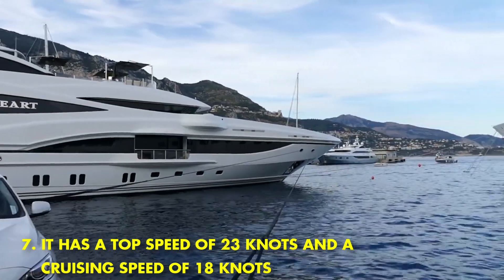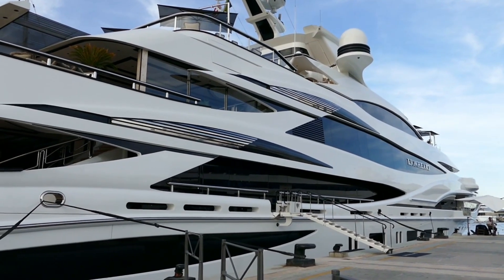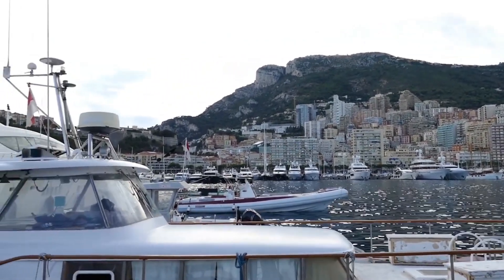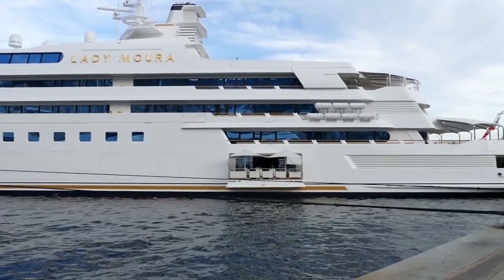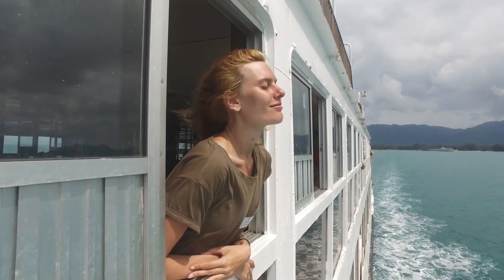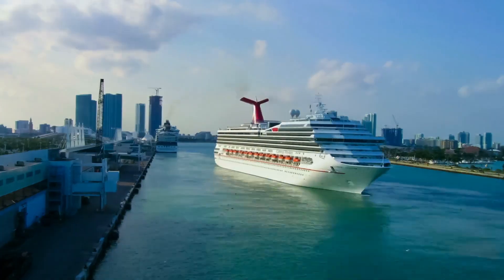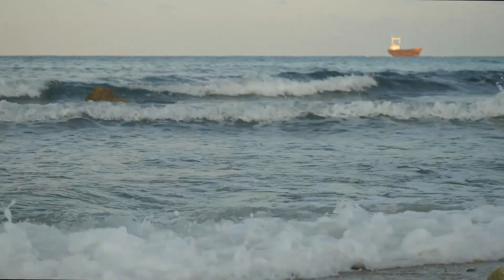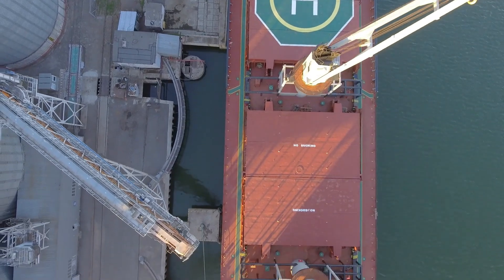The Street of Monaco has a top speed of 23 knots and a cruising speed of 18 knots, making it one of the fastest yachts on the water. The yacht is outfitted with an array of features sure to please even the most discerning travelers. From its stylish staterooms to its spacious sun deck, this yacht has everything you need for a relaxing and enjoyable vacation. Whether you're cruising around the Mediterranean or enjoying a sunset cruise off the coast of Florida, the Street of Monaco is sure to make your trip truly unforgettable.